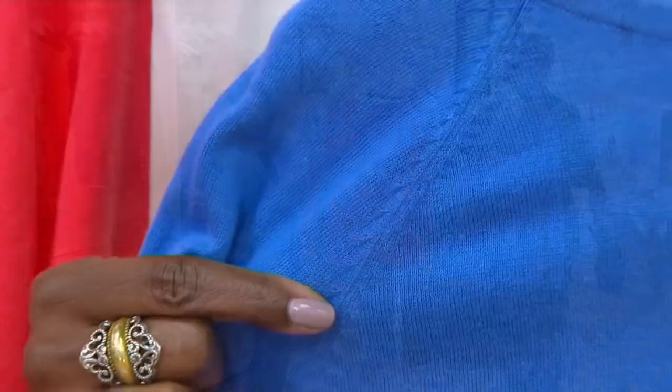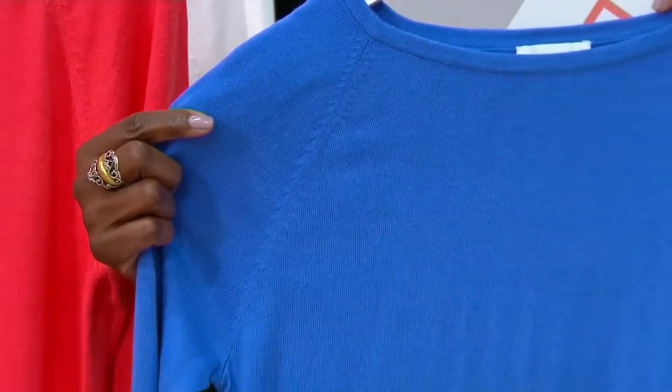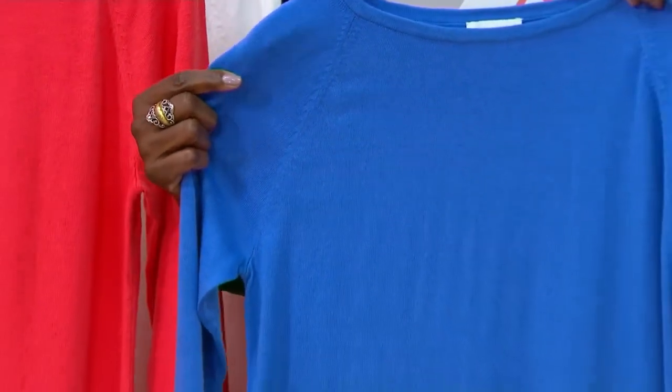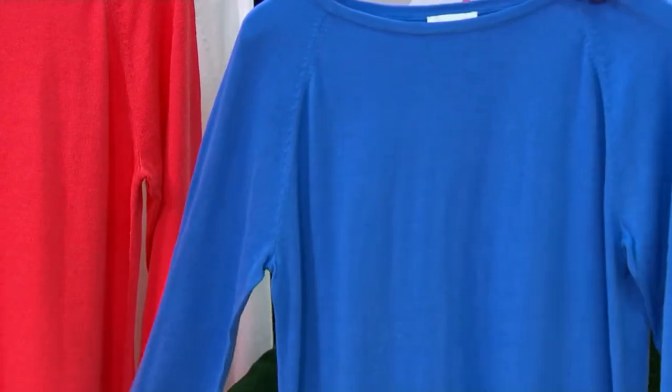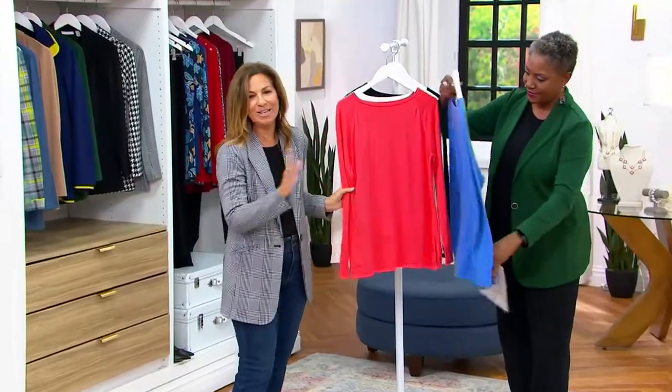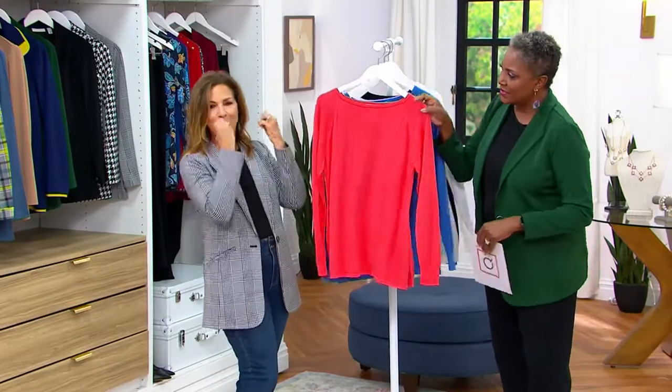I'm very particular, designing exclusively for QVC. My name is on the label — I want to make sure that we're giving you the best quality possible. Don't let that price fool you. You see $33 and you're like, what's wrong with it? Nothing. It's just so limited. We have to move it on out to make room for the rest of fall and winter coming upon us.